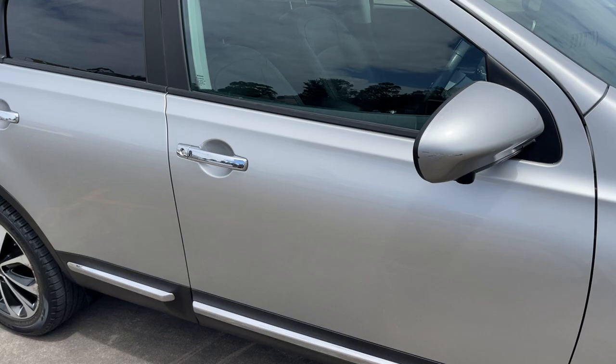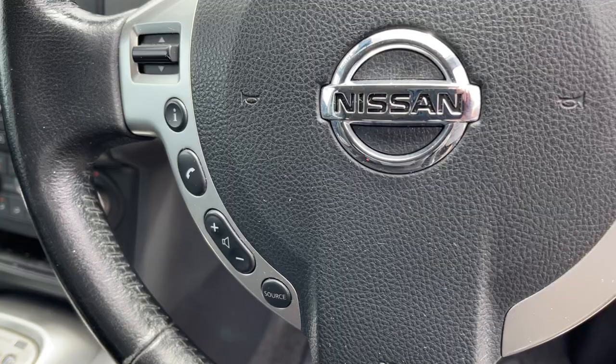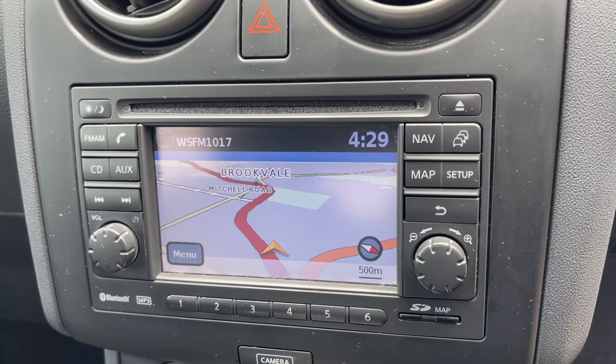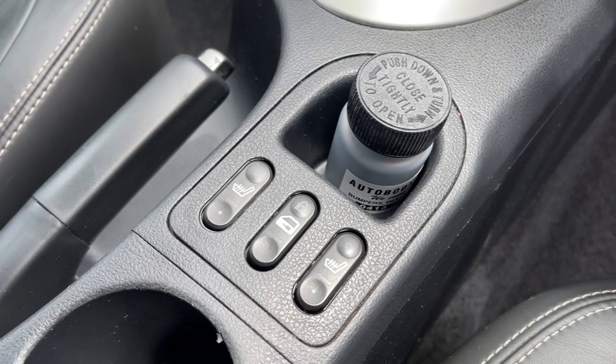Let's take a look at the interior. We've got multi-function steering with cruise control, Bluetooth connectivity, satellite navigation and a big camera screen. There's dual zone climate control, and of course it's automatic with heated seats. The leather interior is in pretty good condition.